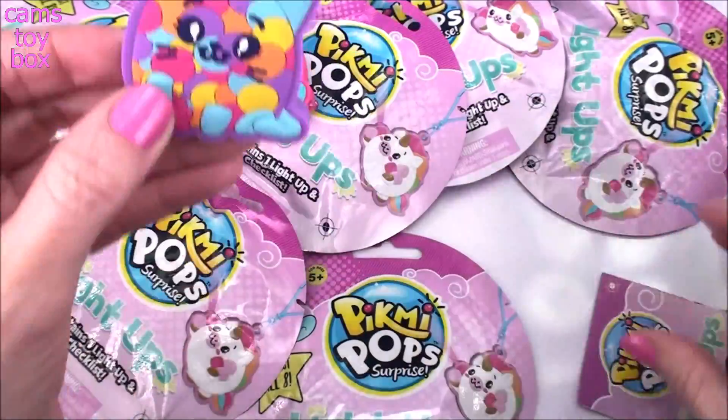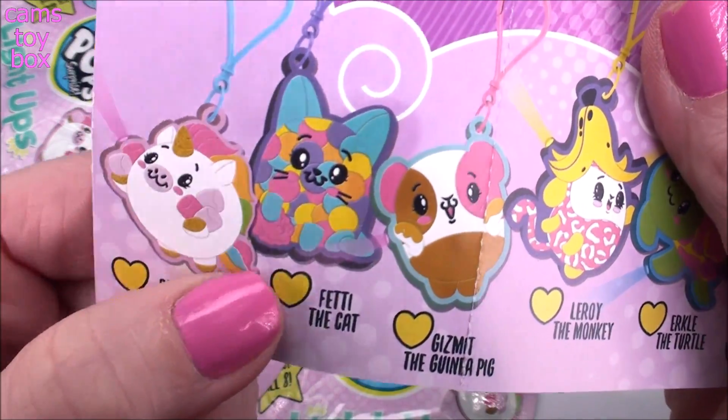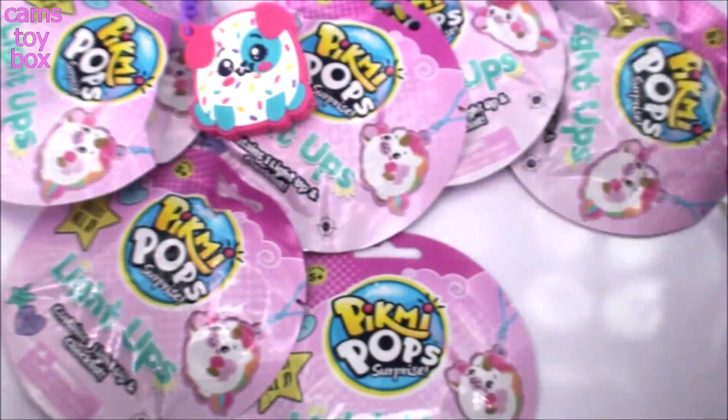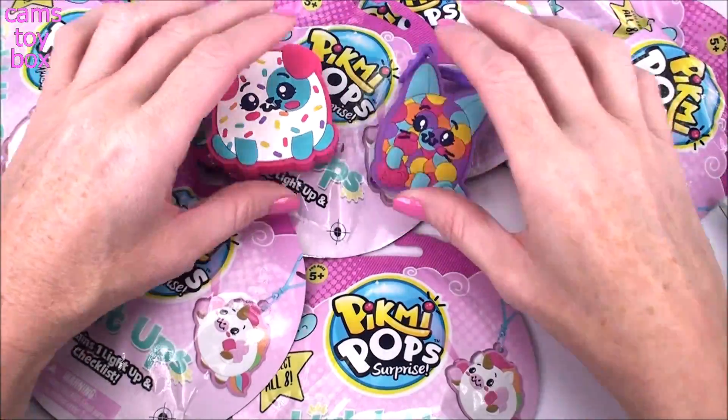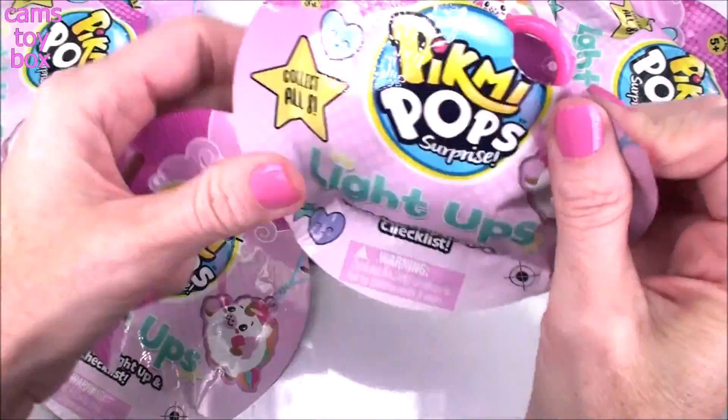They do come as keychains, by the way. Super cool. What is our cat's name? Fetty — kind of like Funfetti or Confetti, I guess, is what all those little colors are supposed to be. So pretty. So we got two different ones — that's good.